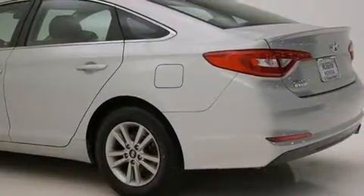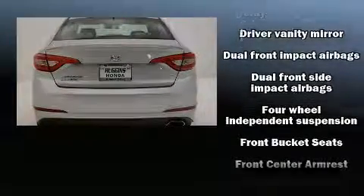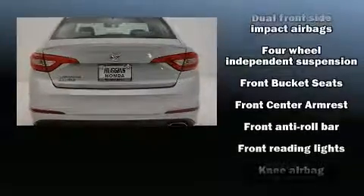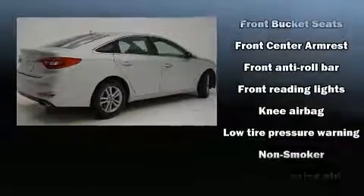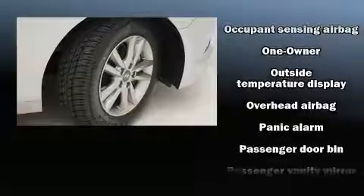Hyundai also prioritized safety and security by including traction control, brake assist, and four-wheel disc brakes with ABS. This car was designed with safety in mind, allowing you to drive with even greater assurance.